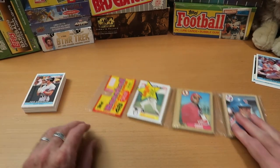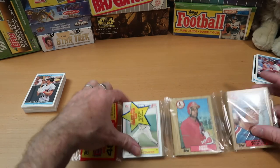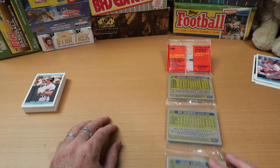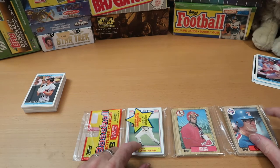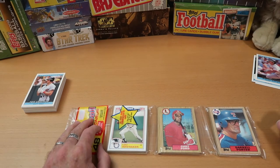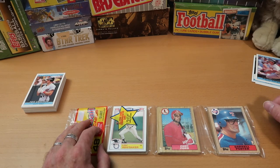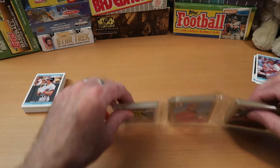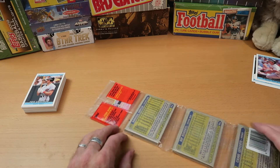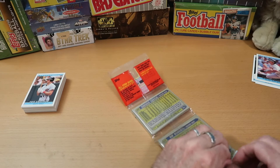Let's move on to this Topps rack pack from 1987. No Hall of Famers showing on the front or the back, but we do have a Lou Whitaker insert card here. Lou is not in the Hall of Fame but probably should be. And Daryl Porter over here, who was a really good catcher for the Kansas City Royals for many years — I think he actually won the 1982 World Series MVP. Daryl Porter did unfortunately pass away several years ago, so rest in peace, Daryl Porter.